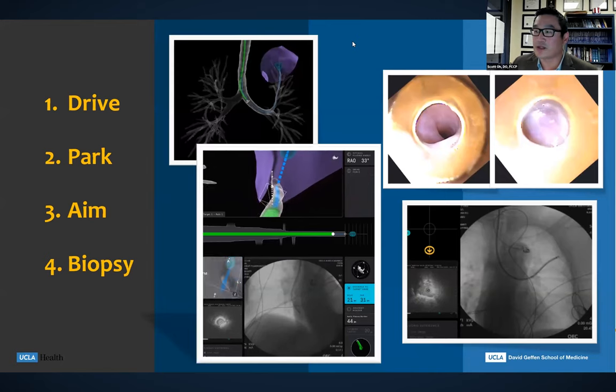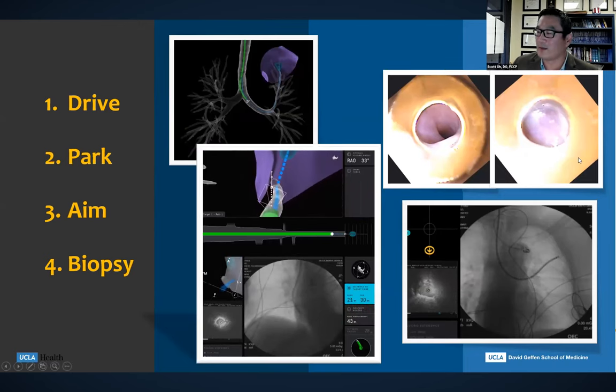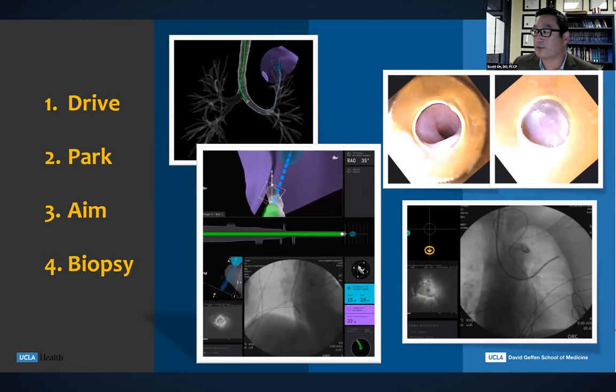Combining radial EBUS and robotic bronchoscopy, where you can really articulate the tip exactly where you want and have it stable enough to stay there while you pass your biopsy tools through, is truly complementary. By articulating the catheter off to the side to the wall, I know when I put my radial EBUS probe out that it will be touching that wall. If I get a signal there, I can be confident my needle is going to go into the target exactly where the lesion is.